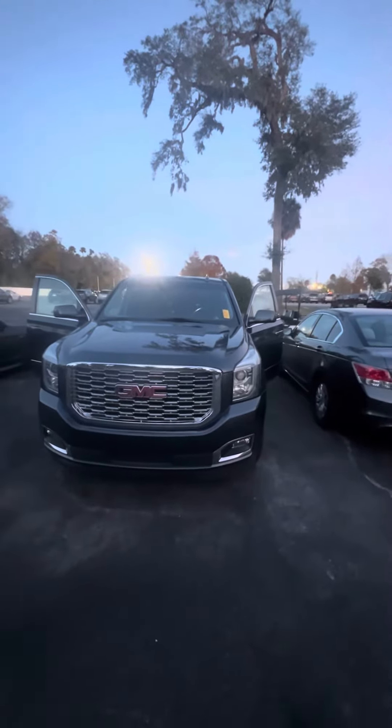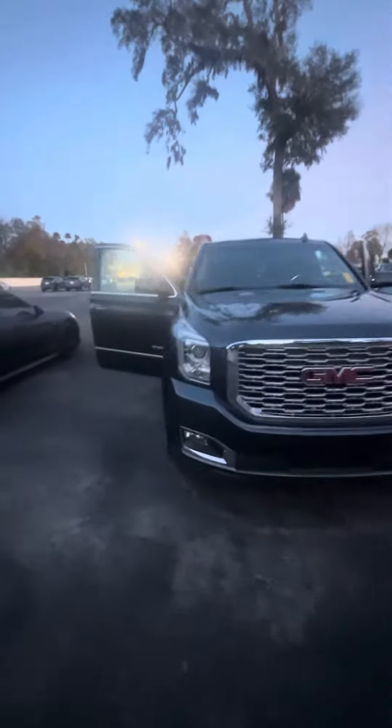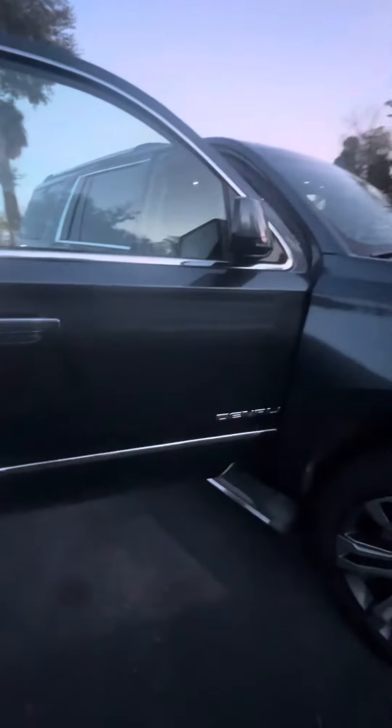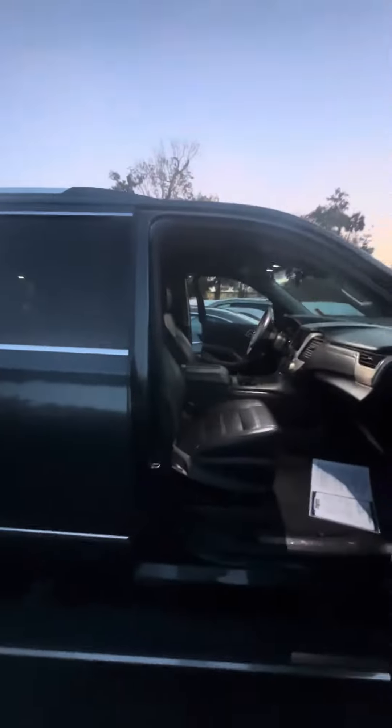Beautiful vehicle. Very clean headlights, honeycomb grille, panoramic sensors in the front, clean fog lights. As we walk around this beautiful vehicle, you can see the two-tone alloy rims, good treads on the tires. It is a Denali retractable running board. Keyless entry on all four doors. Blind spot monitoring on the side mirrors.